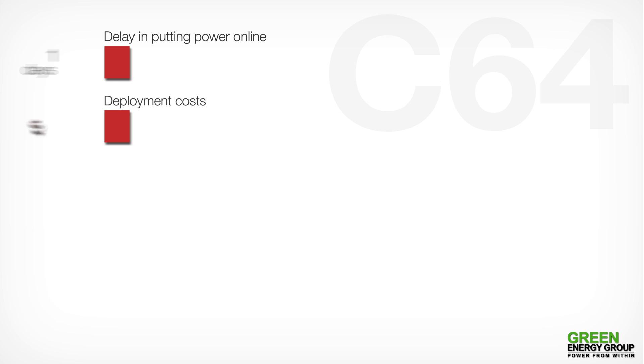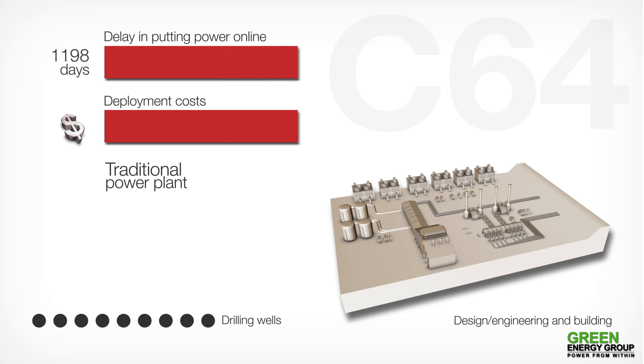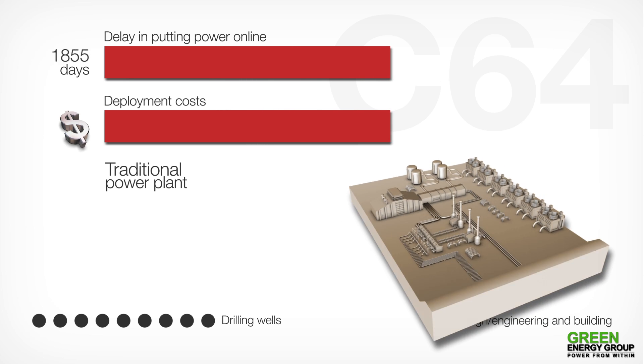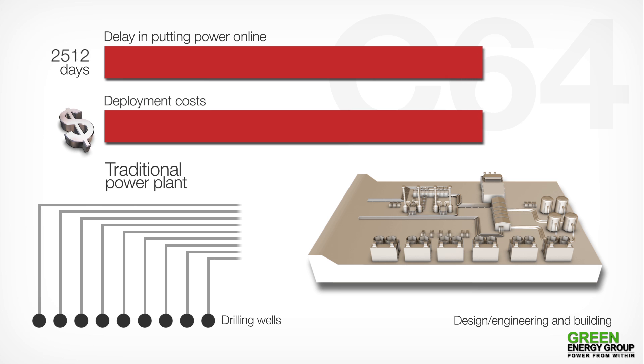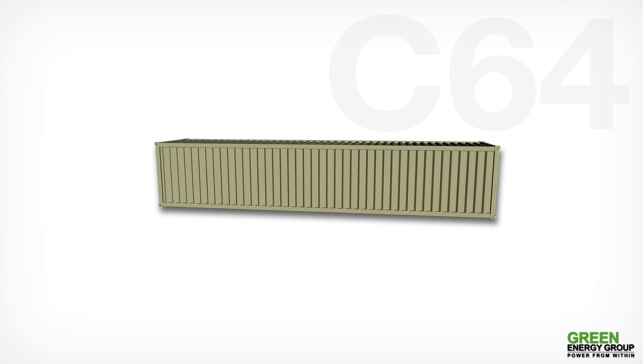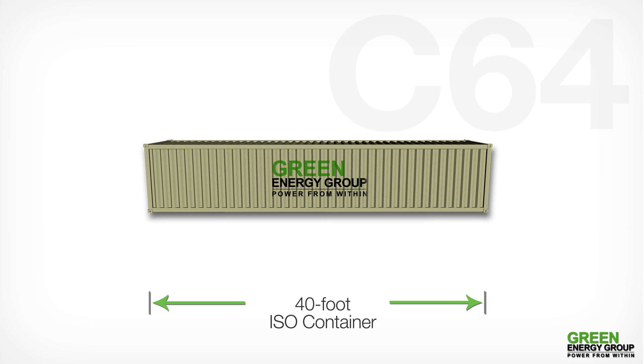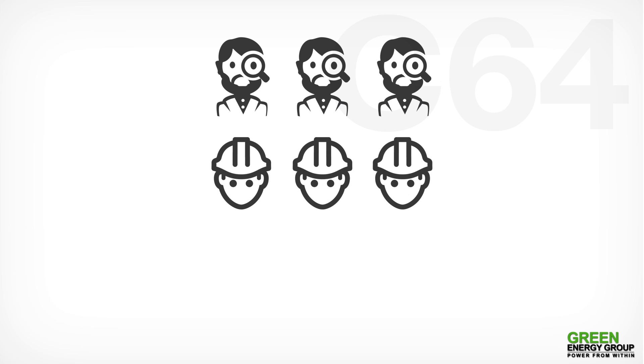Our solution has been developed to counter both the long-term delays in supply of power online and prohibitive investment costs associated with the deployment of traditional geothermal power plants. By providing flexible and cost-effective modular power plants in 40-foot ISO containers, Green Energy Group AS from Norway has found a way to overcome today's most prevailing challenges, placing our team of scientists and engineers right in the driving seat of a new green revolution.